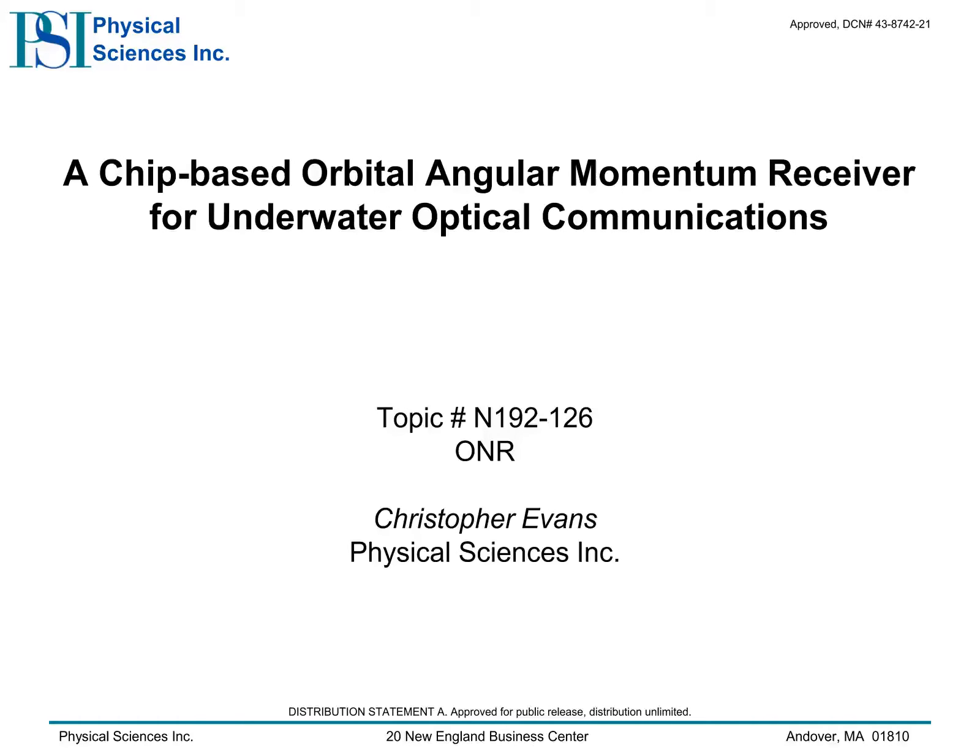Hello, my name is Chris Evans and I am from Physical Sciences Incorporated. At PSI, we are developing integrated photonic circuits to improve the bandwidth and range of underwater optical communication links by leveraging special states of light that can carry orbital angular momentum. As I show some of the highlights of this technology, I invite you to think about how this approach might provide a tactical advantage to your mission.